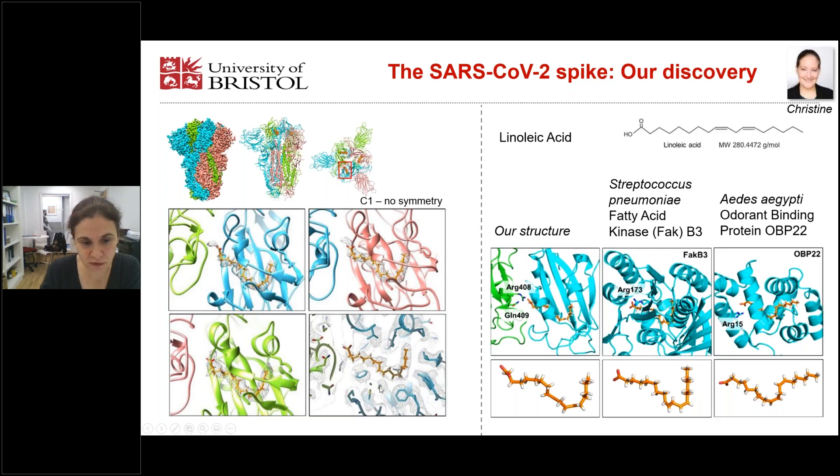It's Christine's achievement to realize that this extra density is surrounded by hydrophobic amino acids, so it must be a very hydrophobic molecule. With this tube-shaped density, she speculated that it is a fatty acid. She compared this density and structure with all available structures of proteins with fatty acids bound, and the most similar structures contained linoleic acid — including a fatty acid kinase B3 and an odorant binding protein, both of which have linoleic acid bound in a very similar kinked shape.